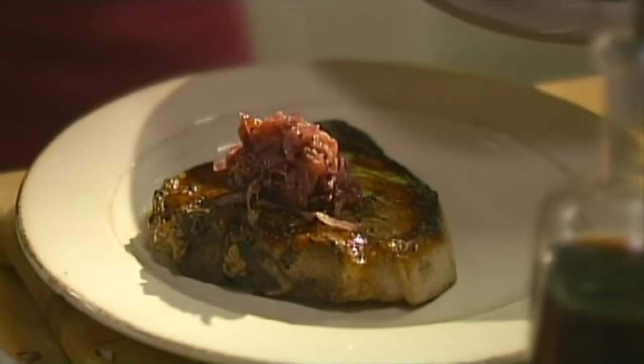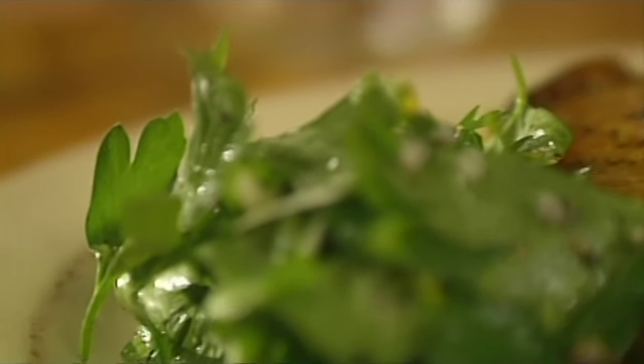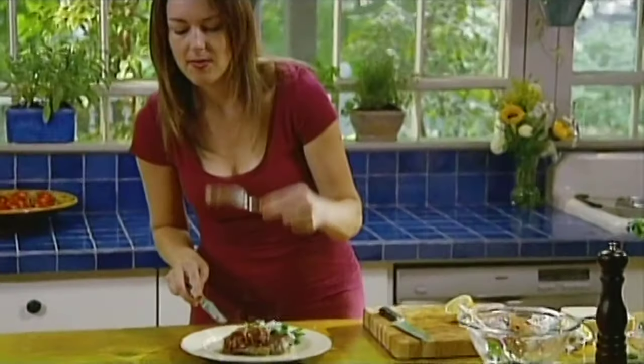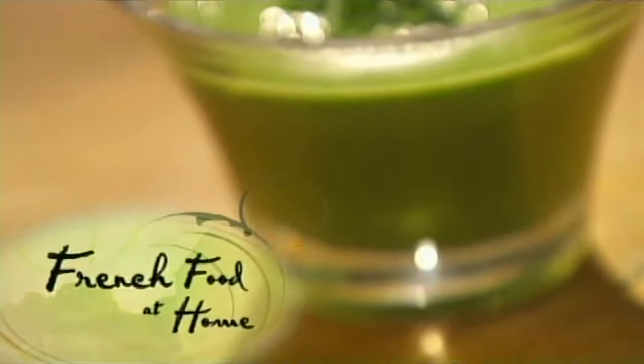I'm keeping with the French pursuit of pleasure at all times. That chop is grilled just right. And I also love a bacon and egg salad and a very speedy pea soup.